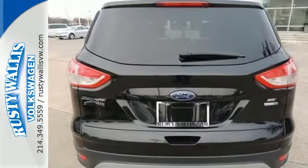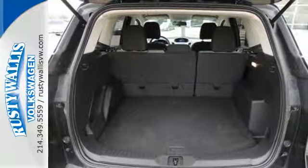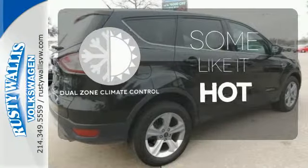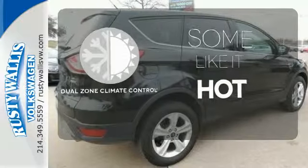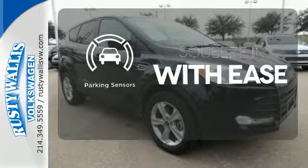Plus, it provides plenty of safety for your family with multiple airbags, stability and traction control, and anti-lock brakes with brake assist. Dual zone climate control lets you and your passenger pick a personal temperature. The parking sensors let you squeeze into those tight spots with ease.